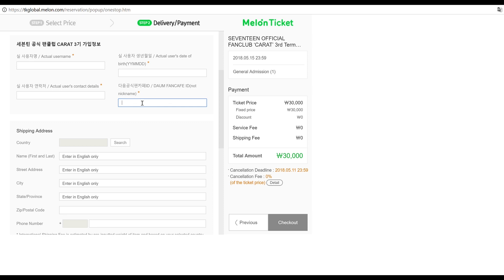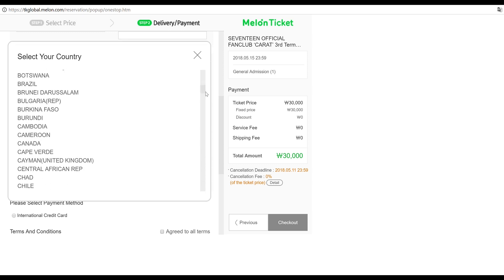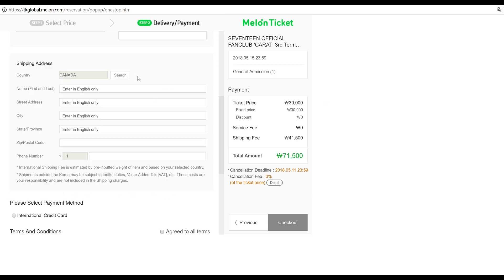The reason you don't put your nickname is because nicknames can change — that's not a reliable identifier. They want your fan cafe ID. Next, scroll down to the shipping address box, click 'Search' in the country box, and find your country. I'm from Canada so I'm clicking that. The total amount changed from 30,000 won to 71,500 won because the EMS shipping fee from Korea to Canada is 41,500 won. It is fast shipping so I'm not complaining. Now enter your first and last name — this doesn't have to be your full legal name since it's a shipping address. Then insert the street address, city, state or province, postal code, and phone number.